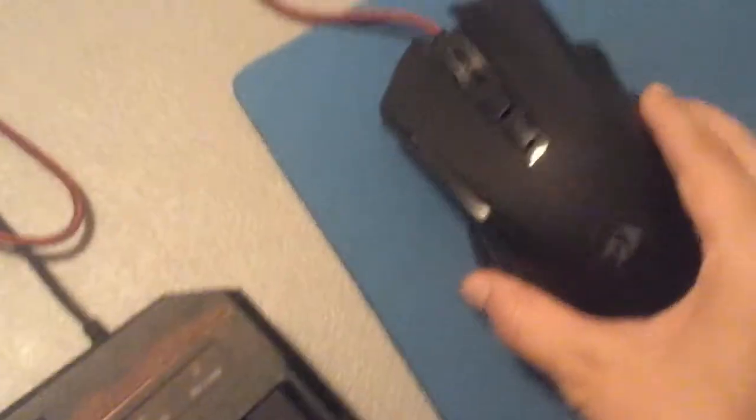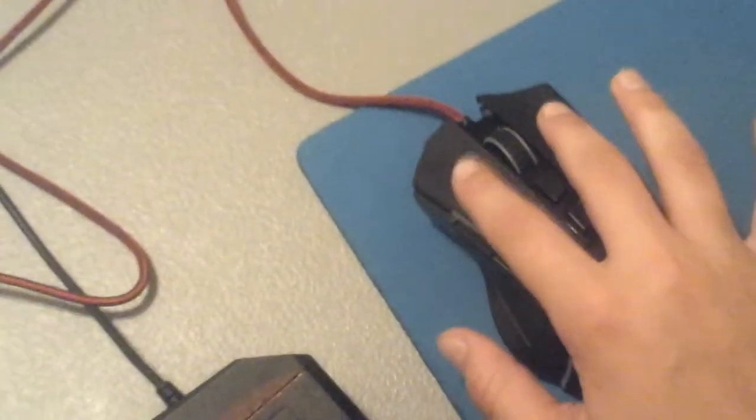This is my Red Dragon M602A RGB. So this would be the color, this would be the type — forward, back, left click, right click, and the scroll wheel.